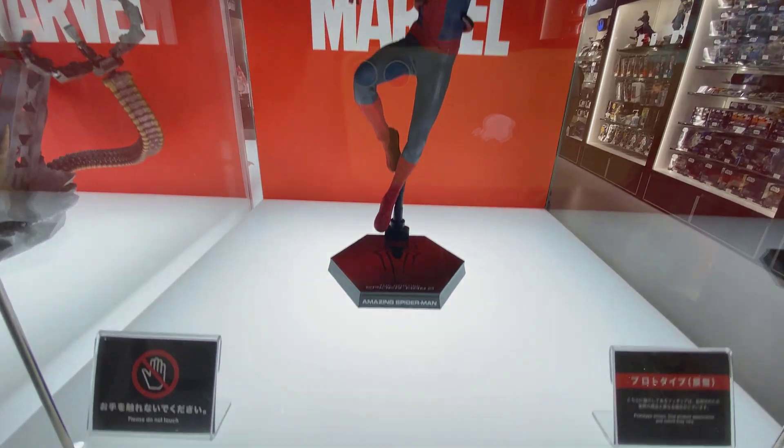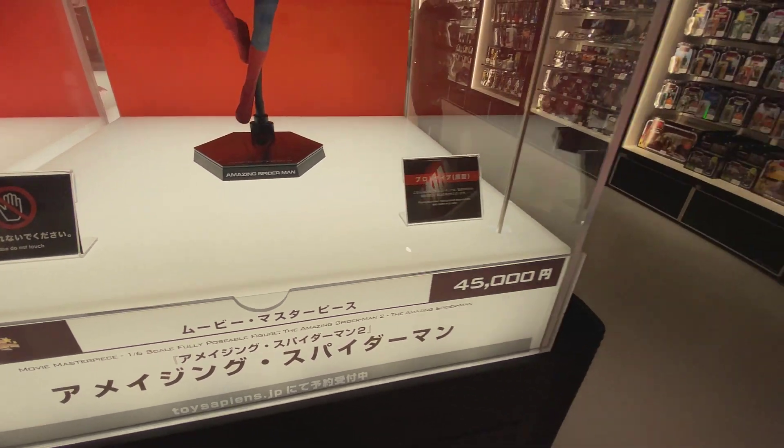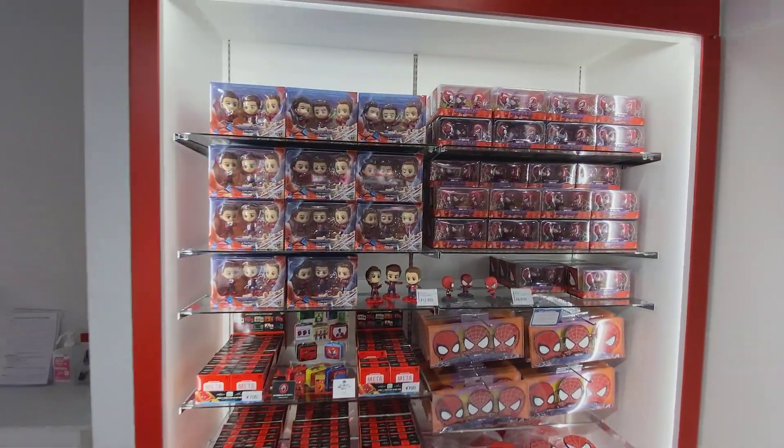Here's the Tom Holland version from the film, and here is the Andrew Garfield version. As you can see, it still says 'Amazing Spider-Man 2,' so there's definitely something going on there.